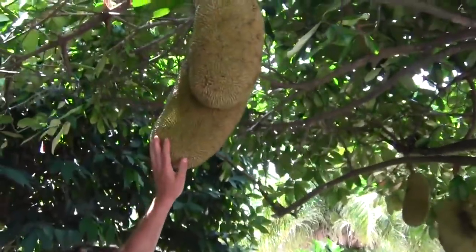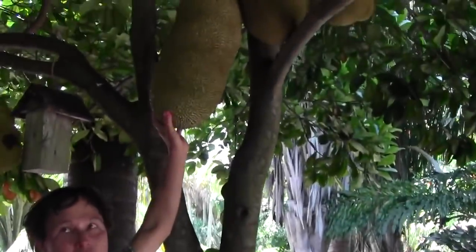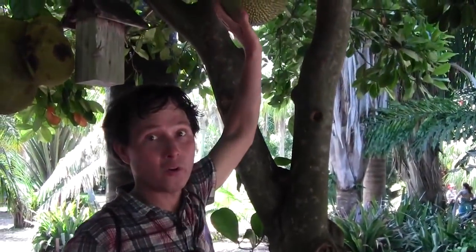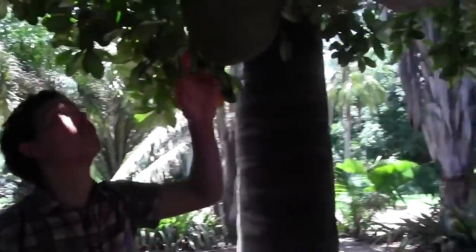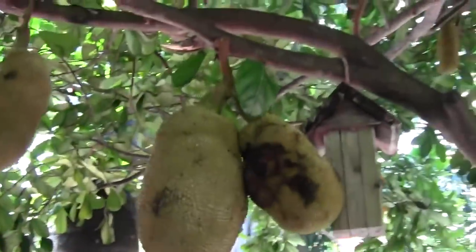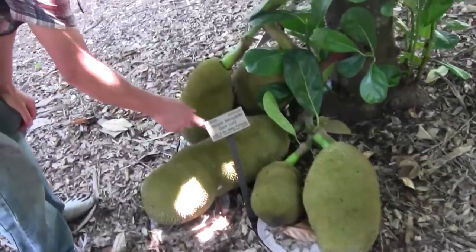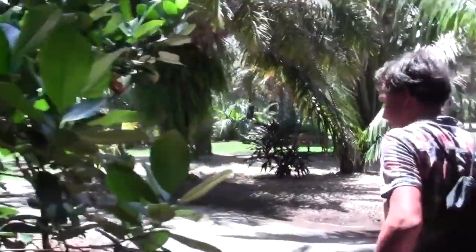These are some of my favorite fruits — they get huge. Check out this guy, he's gigantic. These are known as jackfruits, and they are the largest fruit in the world — up to a hundred pounds. They taste like juicy fruit bubble gum. So if you live here in South Florida, definitely want to grow jackfruit. There's so many on this tree, they're all over, even on the ground. They come right out of the trunk of the tree.